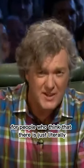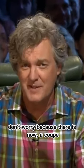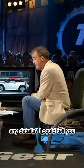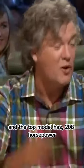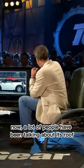People who think that there is just literally too much room in the back of a standard Mini, don't worry — because there is now a Coupe. There it is. It's between 18 and 24,000 pounds, and the top model has 208 horsepower. Now, a lot of people have been talking about its roof.